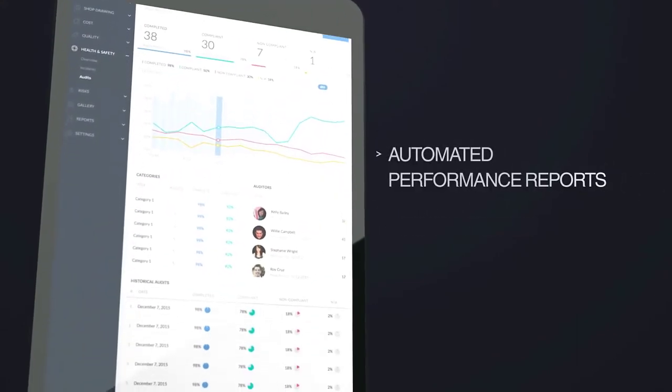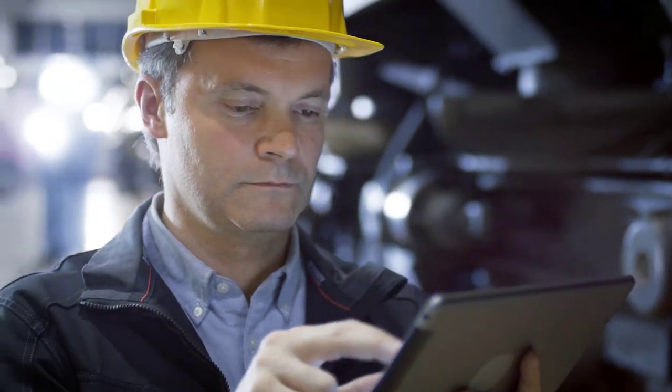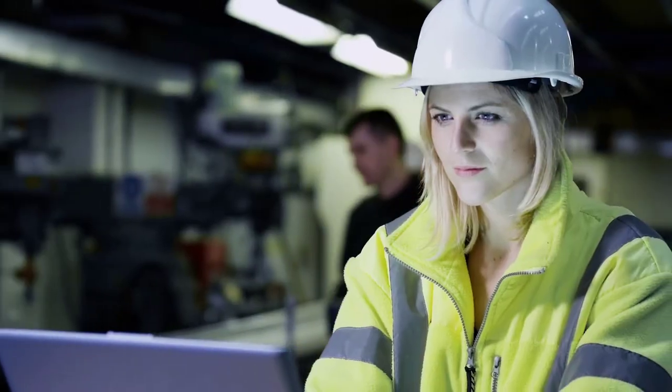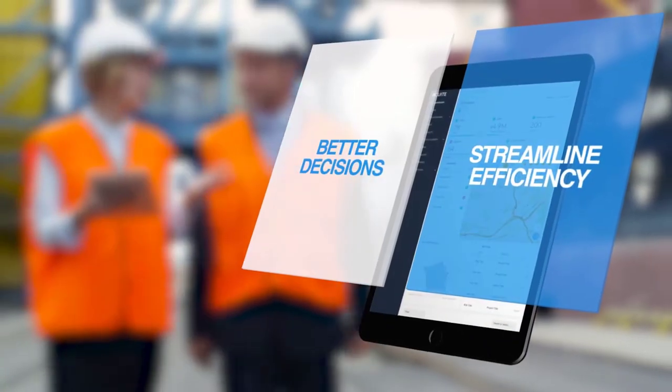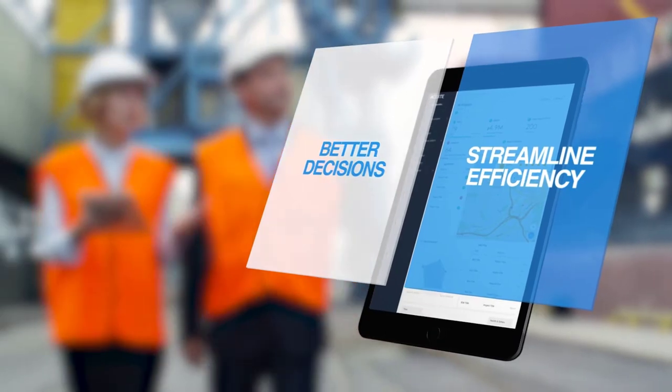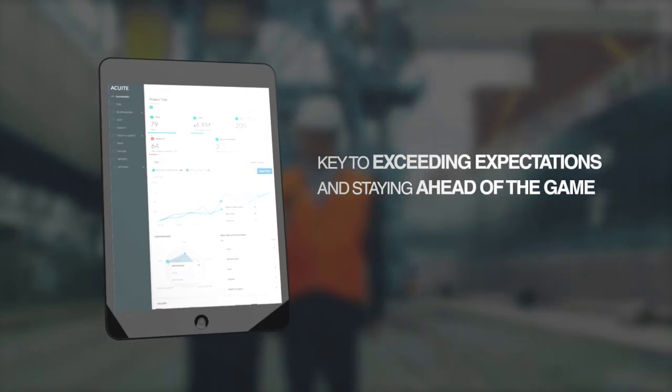These analytics show you where risks are in your project and who is responsible for them. When you have real-time information from every level of your construction project, you're able to make better decisions and streamline the efficiency of the projects in your pipeline. It's the key to delivering a construction project that exceeds expectations and puts you ahead of the game.